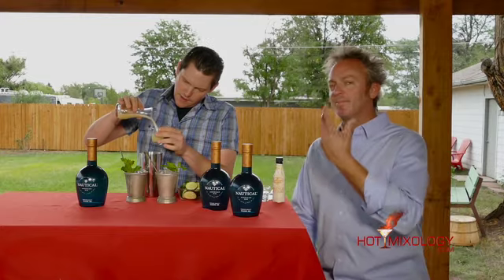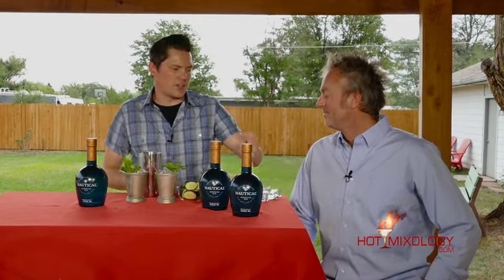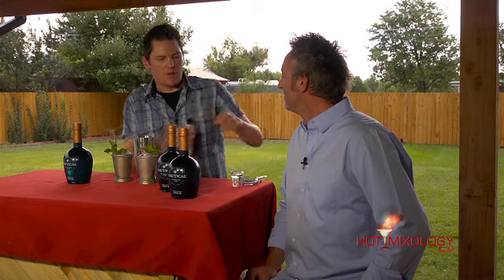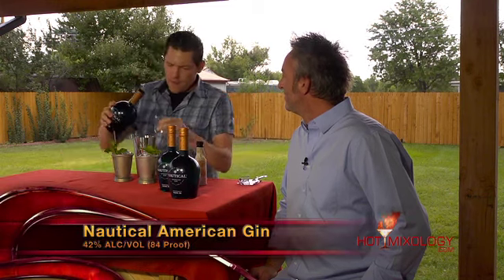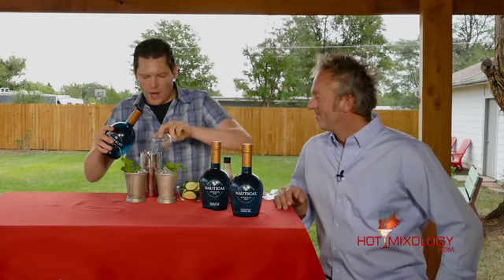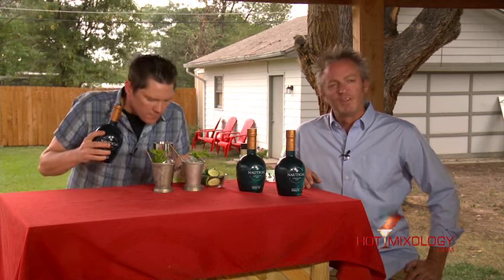Now we're going to throw in some fresh squeezed lemon juice. I can already smell that mint — and the mint is going to play off so well along with the cucumber and that sea salt essence you get in this gin. Now we're going to add a couple dashes of orange bitters, some simple syrup, and then finally we're going to be adding our Nautical Gin right in here. Beautiful — you can smell those amazing aromatics: juniper, coriander, mint, cinnamon. It's incredible. Beautiful gin.